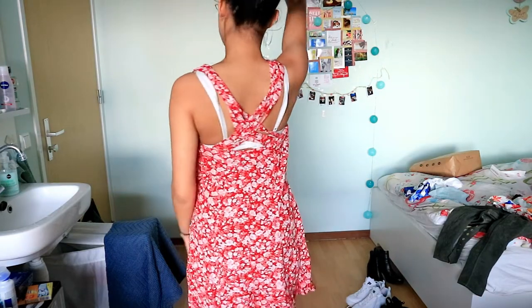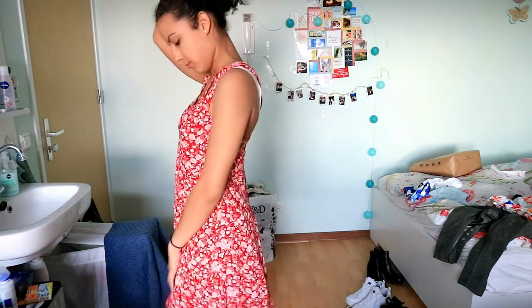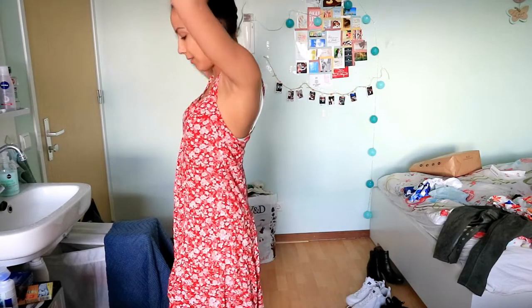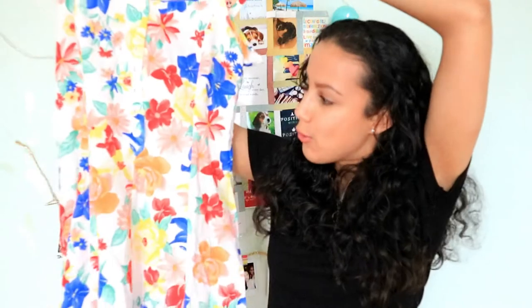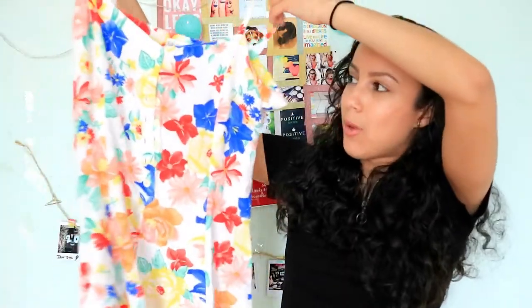I really like the back of it — it has a really detailed back. It's also perfect for spring, perfect for summer. The second dress I bought is also a summer slash spring dress and it's this floral one. It's white and has some really gorgeous colors and I really love this one.